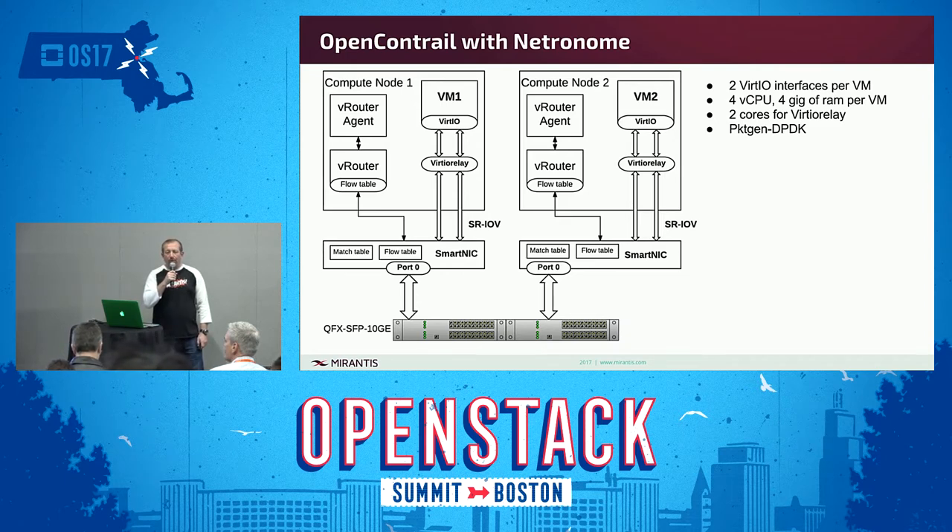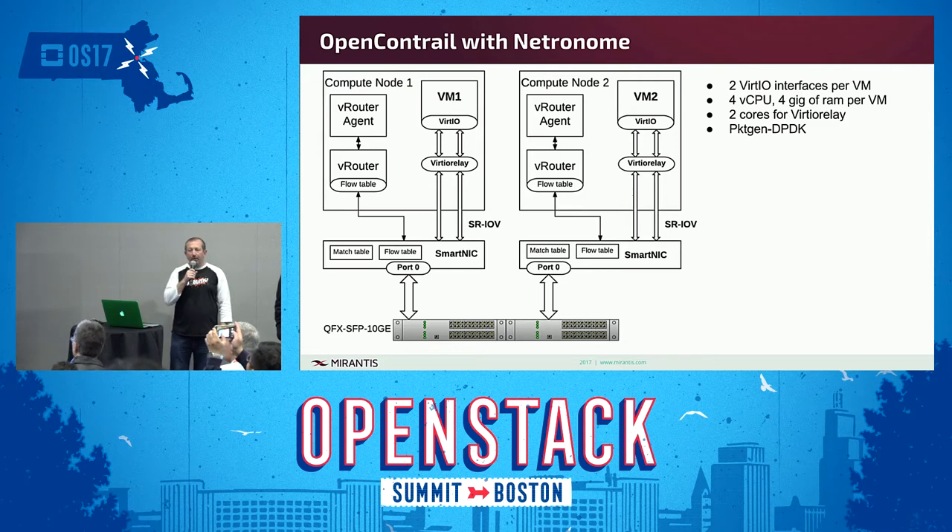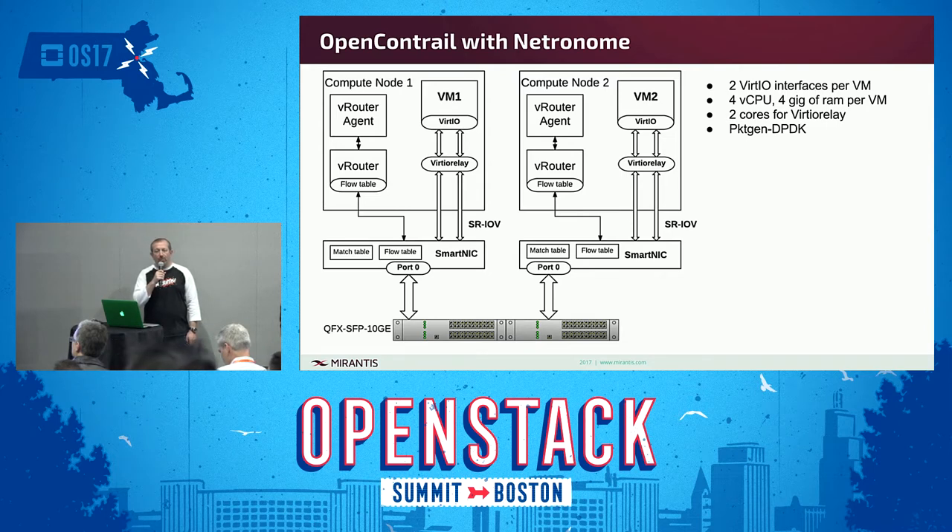We focused during this development on VM-to-VM performance, because that's necessary for distributed large-scale VNFs that we typically support for our telco customers. As you can see here, we're using the VirtIO path, which provides maximum VM compatibility. The VirtIO relay from Netronome is fixed to consume only two cores. Each VM is provided with four vCPUs and four gigs of RAM, and we're using a simple packet gen for this test tool.